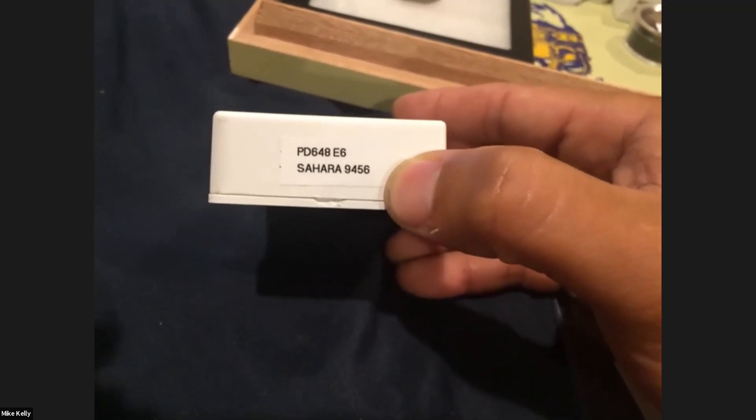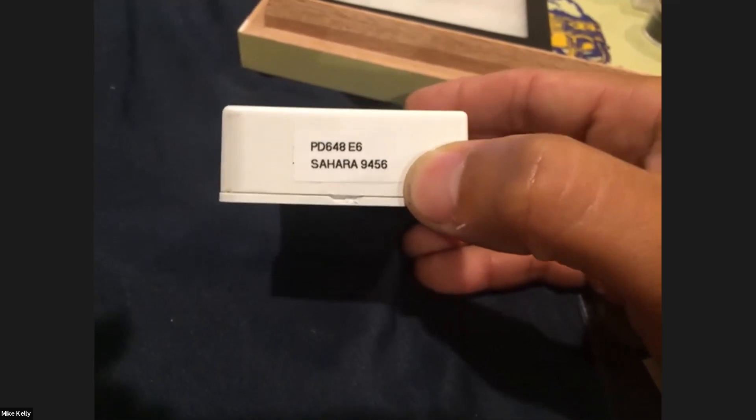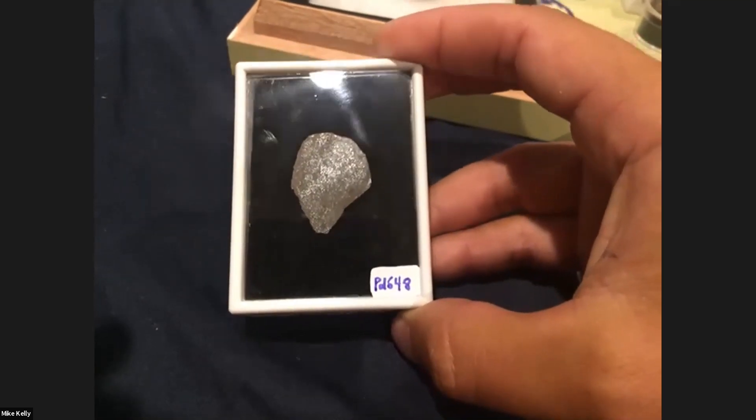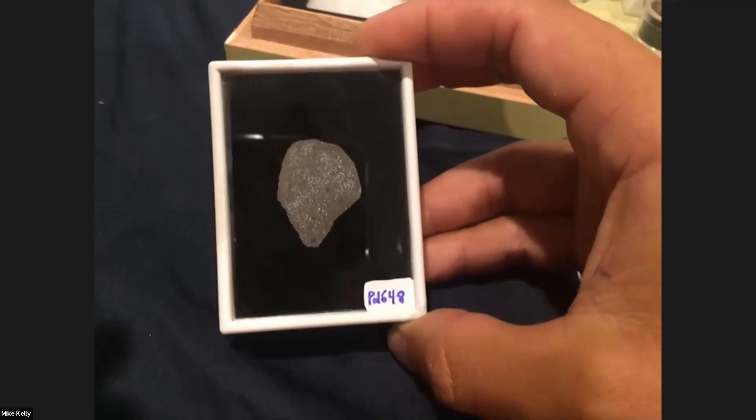When you talk about an enstatite meteorite, you're talking about the pure end member. Things like aubrites are 70 to 98% enstatite. You have aubrites, which are achondrites, and then enstatite chondrites, broken down into two subtypes: EH's, which are high-metal enstatite chondrites, and EL's, which are low-metal enstatite chondrites. Some never got fully grouped — this is an E6, with a total of eight like it floating around. SARA 94056 never got put into EL or EH.